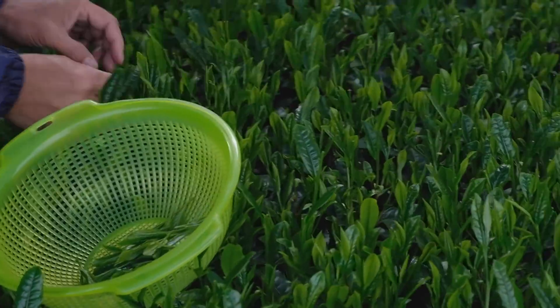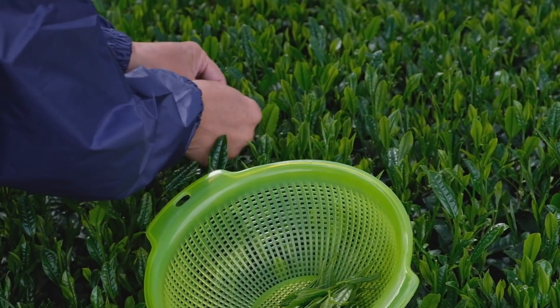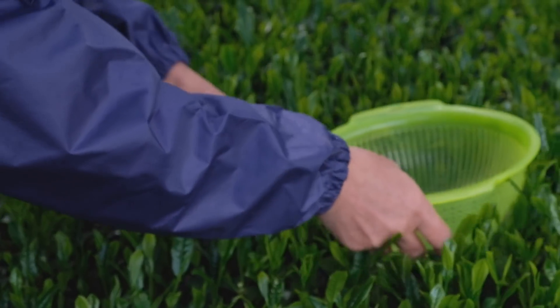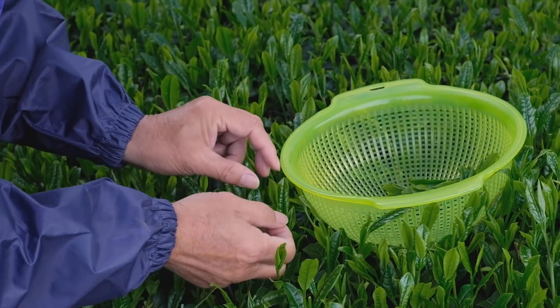To make Gyokuro, only the top leaves are used. These top leaves are the youngest and most tender, yielding a lighter and sweeter flavor with less bitterness and astringency. The young sprouts are also the highest in nutrients and caffeine, giving them advantages beyond simply their flavor.